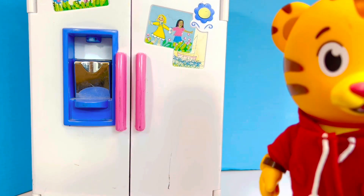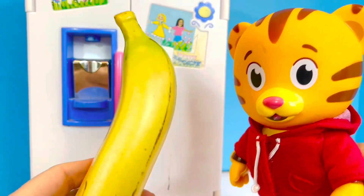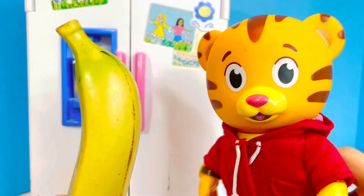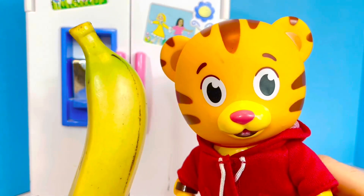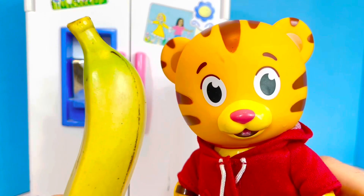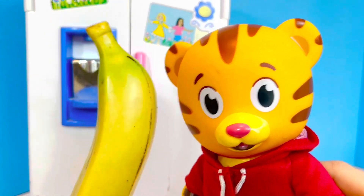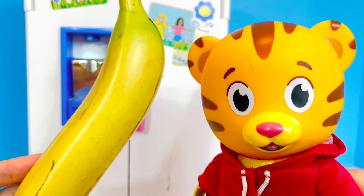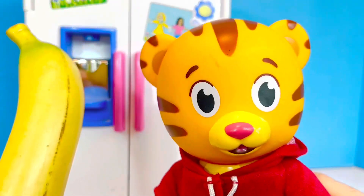One thing Daniel Tiger likes to snack on is bananas. I love to have bananas with peanut butter — yum yum — and then I get my protein too. Bananas aren't stored in the fridge because that will brown them, so we keep them on the countertop.